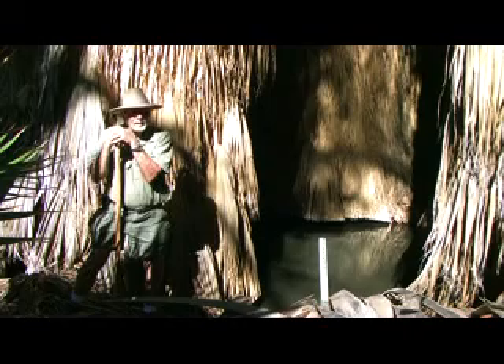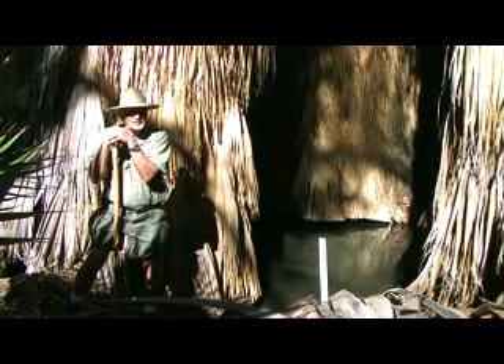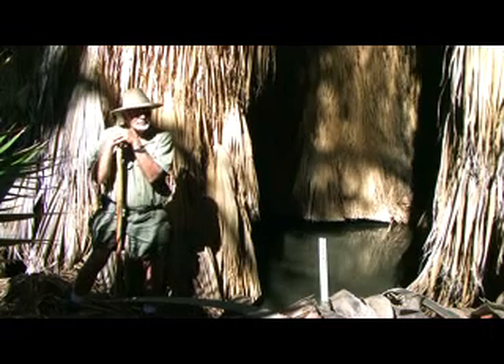My dad did his thesis on the pupfish back in the 50s. Being a 10-year-old, I wasn't too excited about it, but boy do I wish now I had paid more attention to what he was doing studying the pupfish.